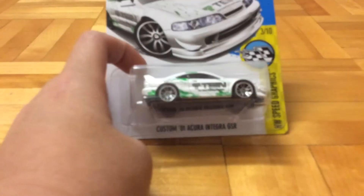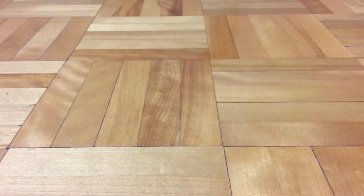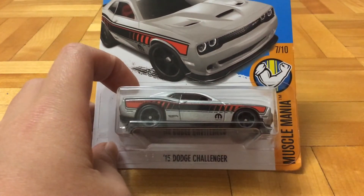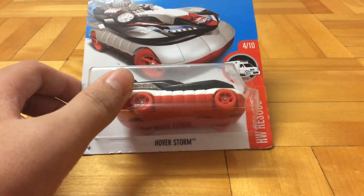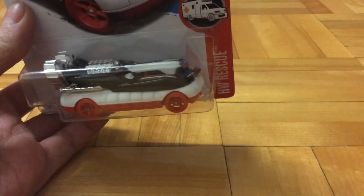Then this is the custom 2001 Acura Integra GSR - I got one for opening, one in card. Then I got this very nice 2015 Dodge Challenger, it's really nice and that's why I bought it - because it's nice, makes sense. Then this Hoverstorm - it's pretty nice, I like the white, the black and the red. They really make a flashy contrast.